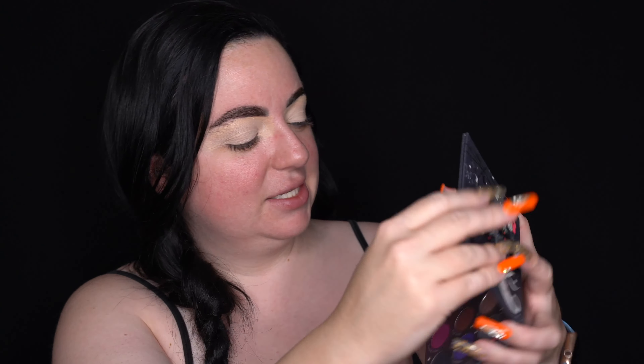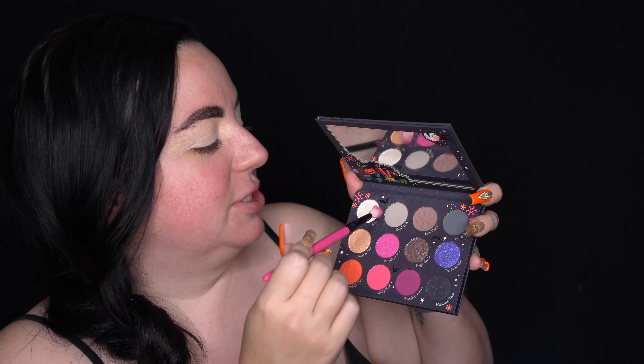For look number two I want to keep it in gray tones and maybe add a pop of pink. I'm starting with the Meant to Be shade — a taupe transition shade — going all over the crease, winged out a little. It blends out so nicely, it's the perfect cool-tone transition shade. I decided not to do my face makeup first because there's a lot of kickback with these shades. Next I'm taking In My Bones — a gray shade — to deepen out the crease.